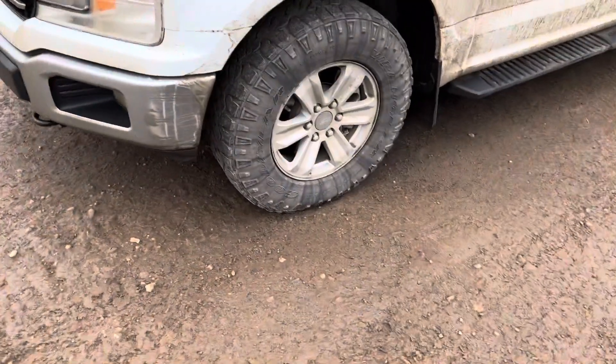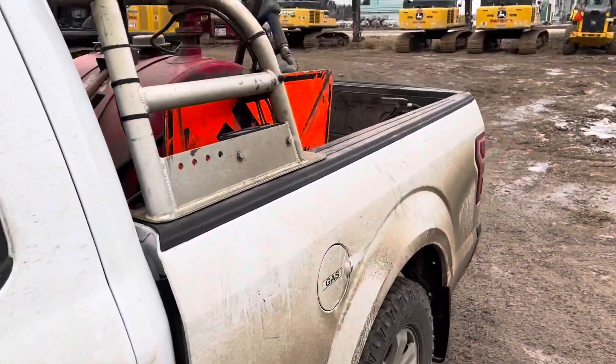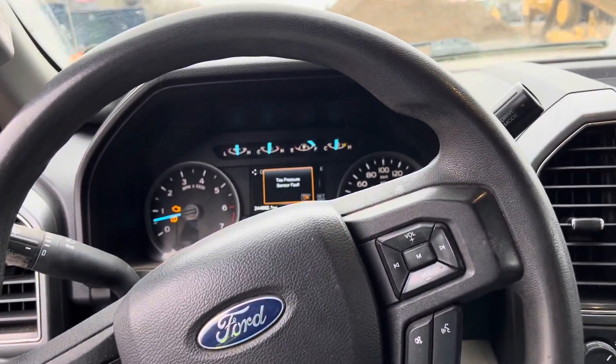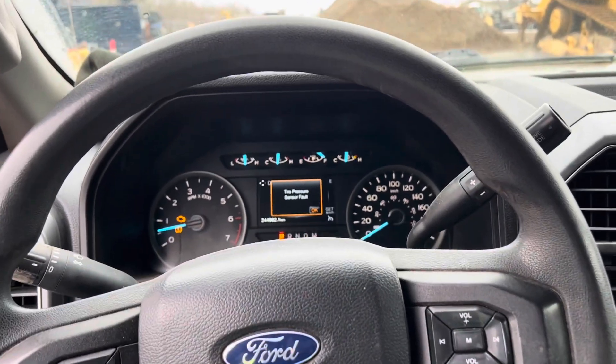As usual, all the trucks are running Wranglers on them — 265/70/17s. I got a tidy tank in the back, and we've got 600 kilometers to go. So we might as well do a review on this one in my journey and my quest to try and not hate Ford pickups.